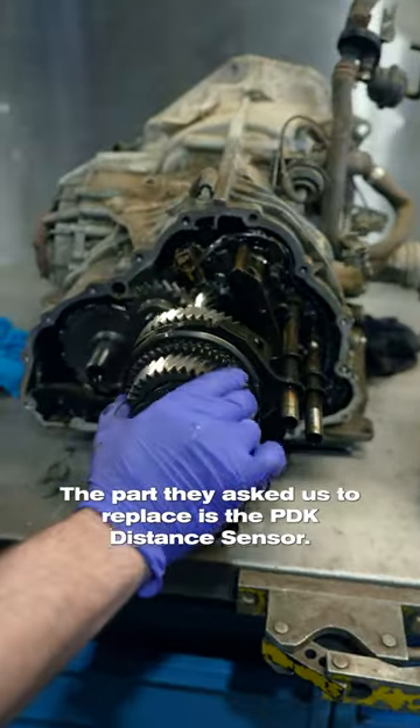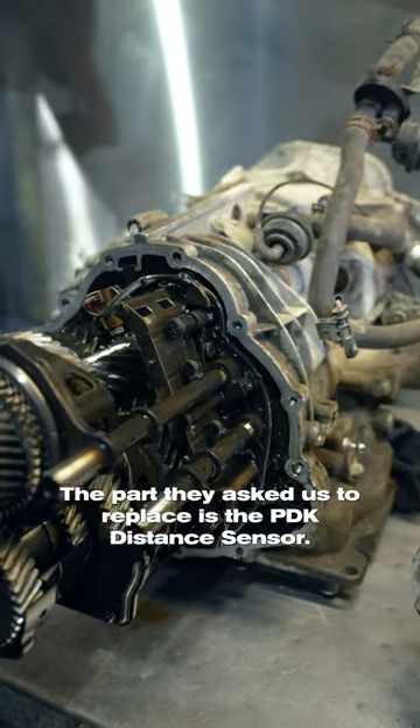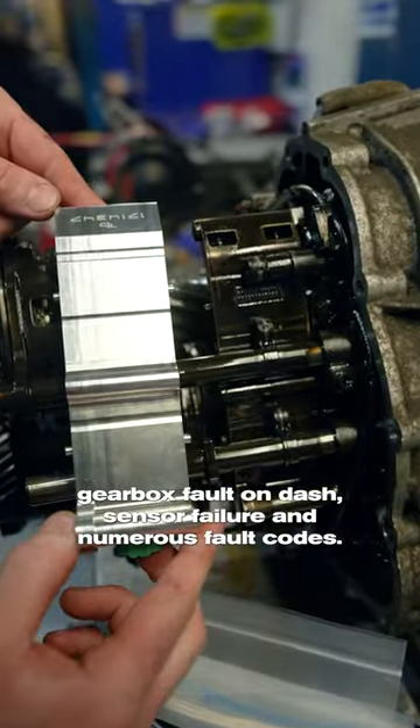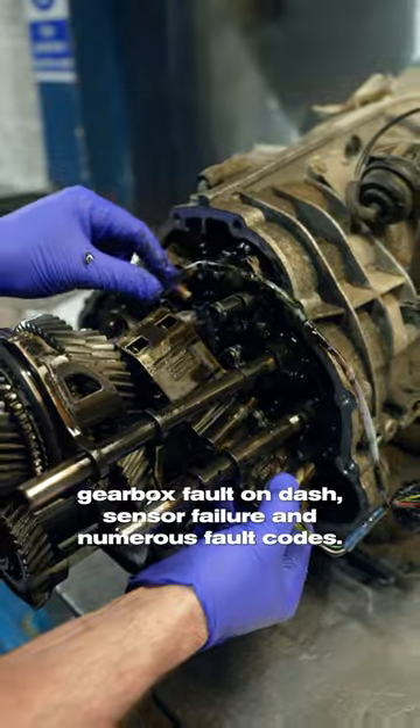The part they asked us to replace is the PDK distance sensor. Typical symptoms include, but aren't limited to, limp mode, gearbox fault on dash, and numerous fault codes.